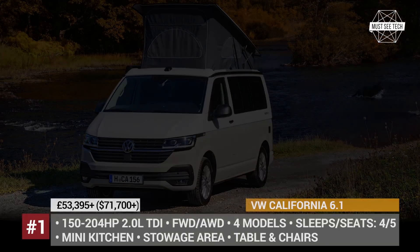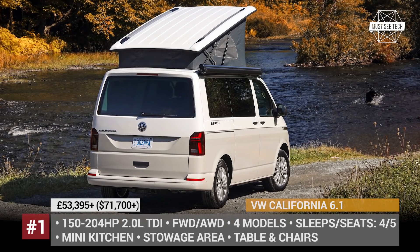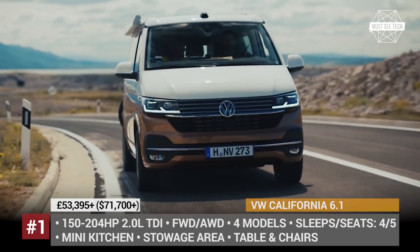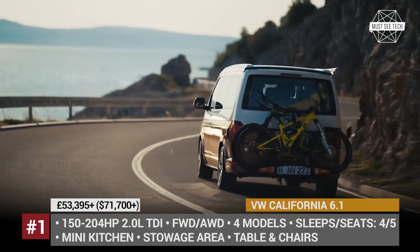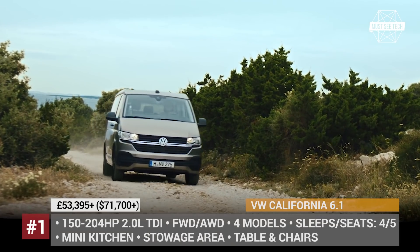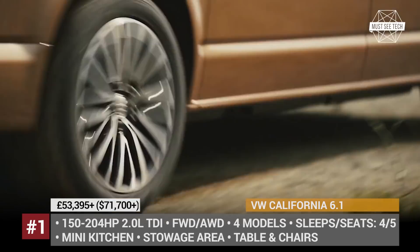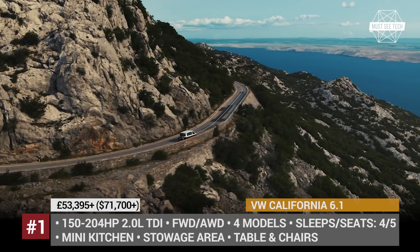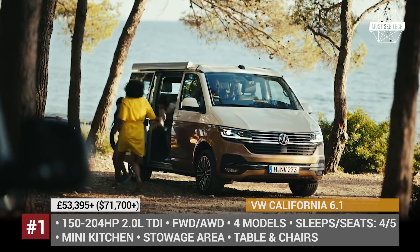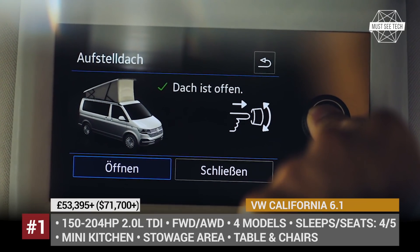Volkswagen California 6.1. One of the best known names in the RV segment was revised for the 2020 model year to absorb all the innovations of the new Transporter 6.1 platform. The camper is powered by a Euro 6 compliant 2.0L turbo diesel coupled with a 7-speed dual clutch automatic. In total, the California 6.1 offers 4 modifications: Beach Camper, Beach Tour, Coast, and top of the line Ocean.